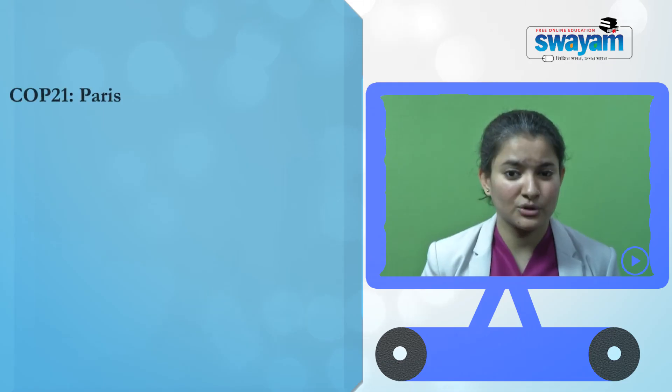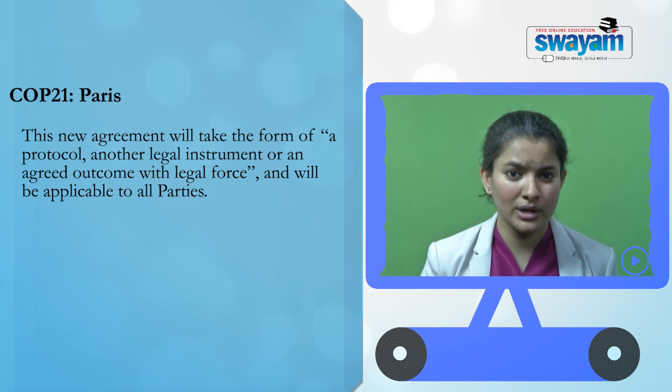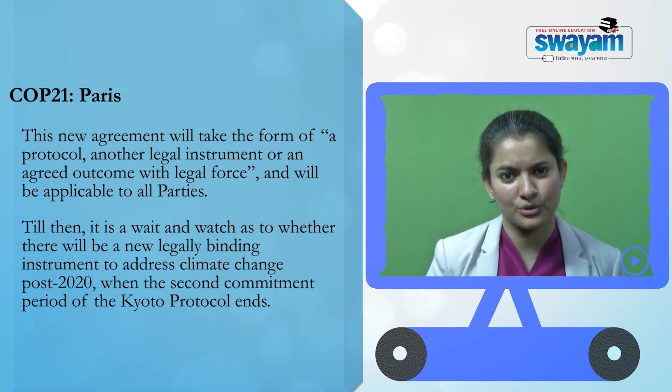COP 21: The international climate negotiations are at a crucial juncture as countries attempt to arrive at a global deal for a post-2020 international climate regime. The international community is keenly awaiting COP 21 to be held in Paris in December 2015, due to the likelihood of a new climate agreement that could take the form of a protocol, another legal instrument, or an agreed outcome with legal force applicable to all parties. It remains to be seen whether there will be a new climate agreement addressing the post-2020 climate regime when the second commitment period of the Kyoto Protocol ends.